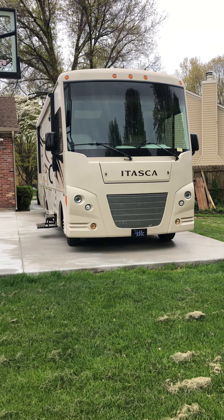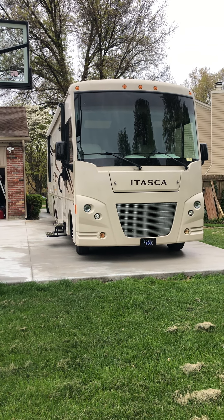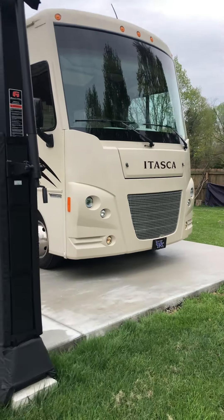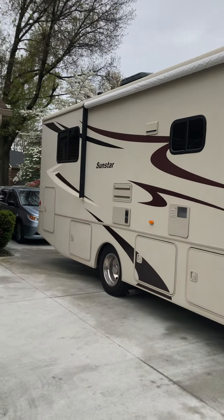Welcome. This is a video for the 2015 Winnebago Itasca Sunstar that my family is selling. This is a Class A motorhome made by Winnebago, as you can see from the badging, but it goes under the name Itasca and the model is Sunstar.